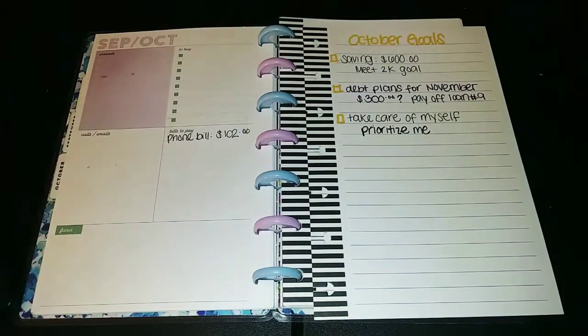Hi everybody! Welcome back to my channel. For today's video, I wanted to share with you guys a rough draft version of my October 18th budget. It's a kind of run-through style because I haven't already pre-done it. I know what I'm going to spend on and what amounts I'll probably be getting towards each category, so I thought about doing the budget with you guys today.